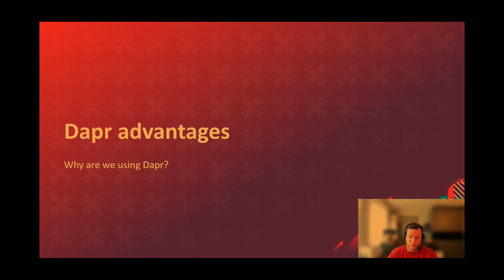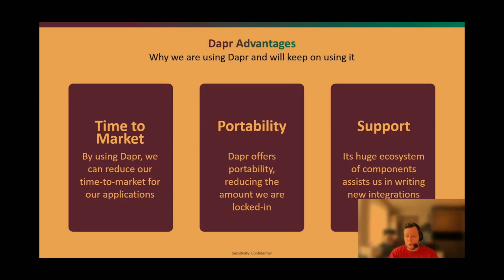Why are we using Dapr? The first advantage is it reduces our time to market. Dapr writes a lot of code for us, meaning we don't have to write it ourselves — it's already integrated and tested for stability. We can instantly start using new components; for example, getting started with MQTT can be done in hours rather than days because the building blocks are already created and working.